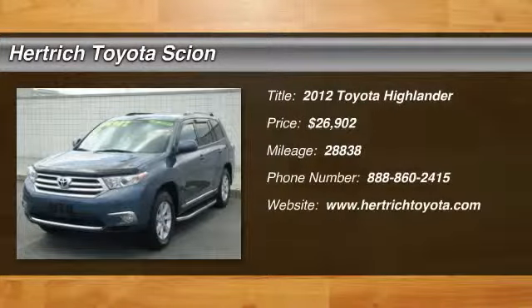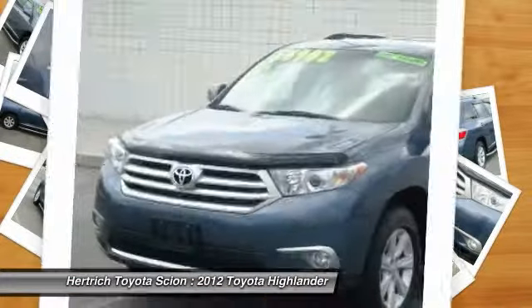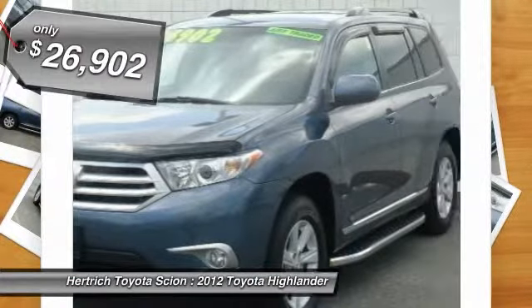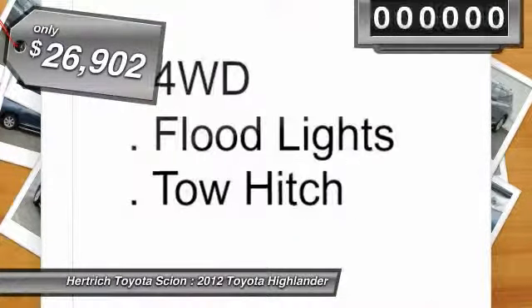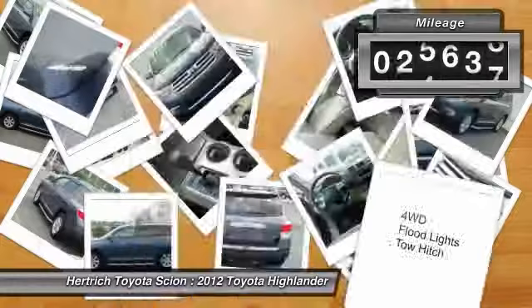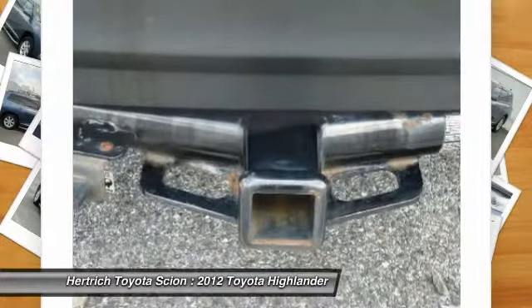Herchick Toyota of Milford is excited to offer this 2012 Toyota Highlander. This SUV gives you versatility, style, and comfort all in one vehicle. Take home this Highlander and you will have the power of 4WD — a great feature when you need to drive over tricky terrain or through inclement weather.